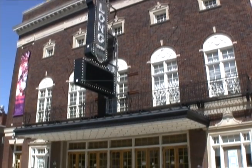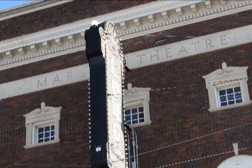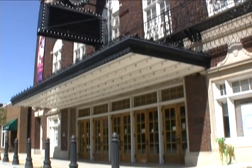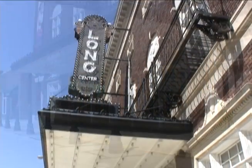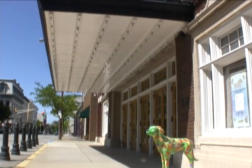Located at 111 North 6th Street, the Long Center for the Performing Arts originally opened in 1921 as the Mars Theater. It has been a staple of the community since its construction and is home to the Lafayette Symphony Orchestra and the mighty Wurlitzer organ. The theater was donated to the city in 1977 and renamed the Long Center.